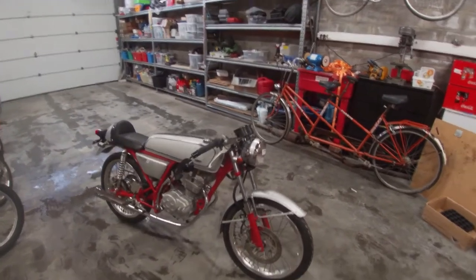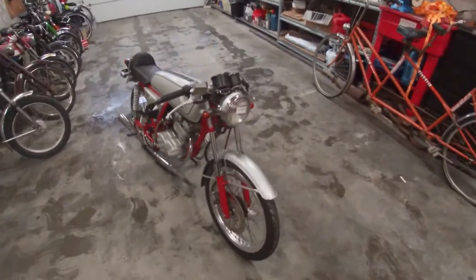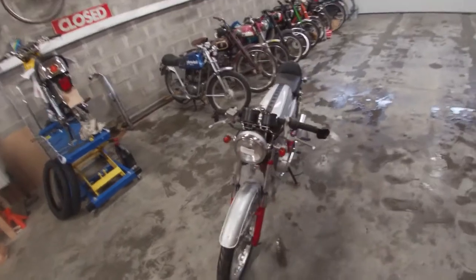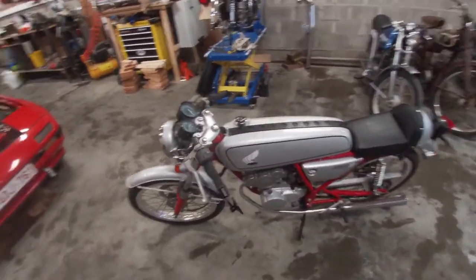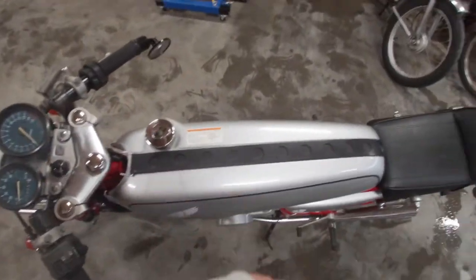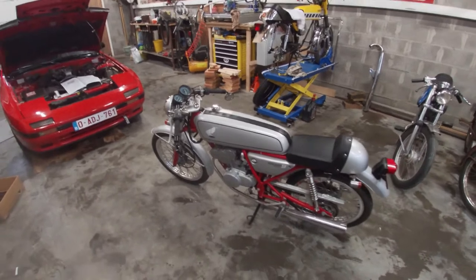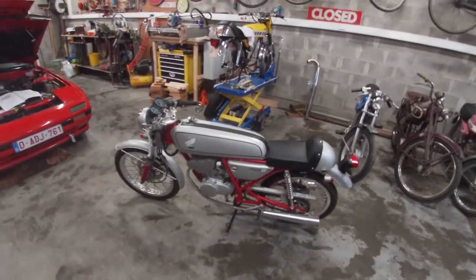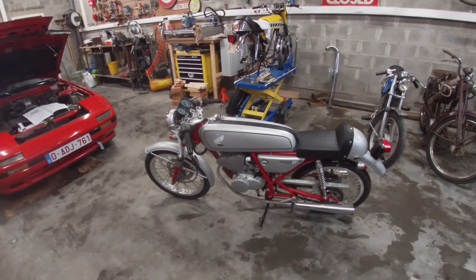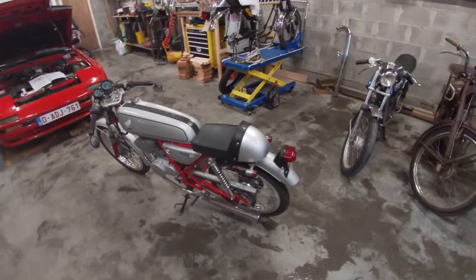If you like this bike make sure to subscribe, because it will be in a couple of other episodes. I'll be making some clips of maintenance, and I'm going to try and give it a good polish, seal, and wax just for protecting it from the weather. This thing will definitely be a part of the channel, so make sure to subscribe if you want to see more of this cool bike.